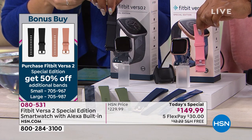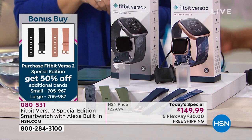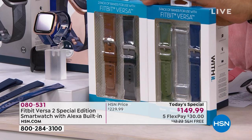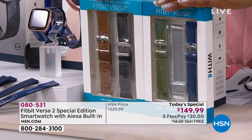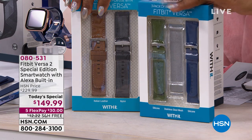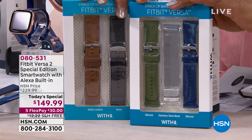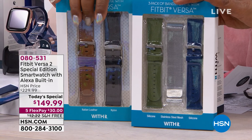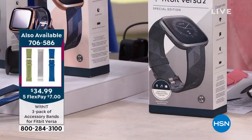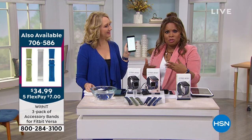The black band looks especially great with the gray, and pink with the rose gold. For those who want to go styling and profiling, we have additional band packs — around $34.99 for a two-pack with a leather and a black band, or a three-pack that includes a silver mesh. You can also get a two-pack with a leather and silicone nylon band. Personalize these to match your outfits and personal style.